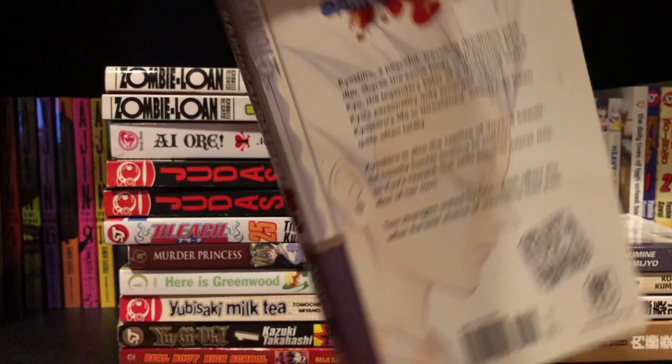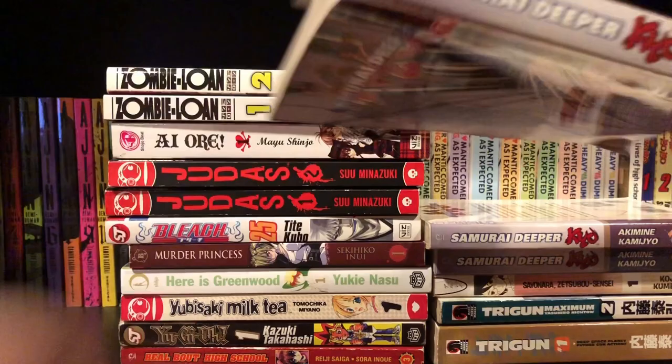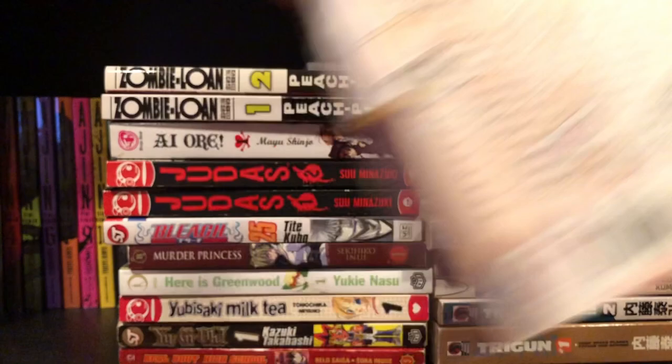I don't know when those videos will be released or if I will release them, because I don't think I'm going to pick up the rest of the series — I think the rest is actually pretty hard to find. But if it isn't and I like it, then I'll probably pick it up and read the rest from there.